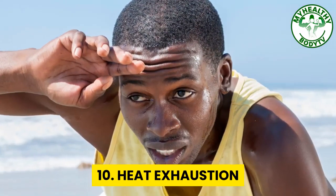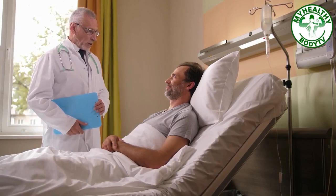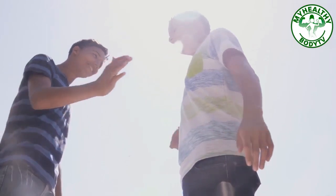Number ten: heat exhaustion. Get out of the heat immediately and lay down with feet and legs elevated. Replenish fluids and place a cold cloth on the forehead or back of the neck. Monitor symptoms to ensure heat exhaustion doesn't turn into heat stroke. Seek immediate medical attention if fainting, confusion, or high fever occurs.